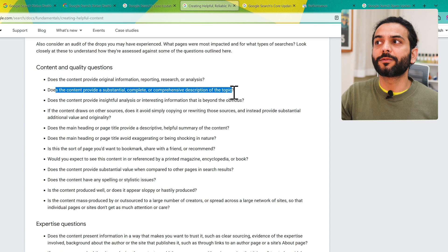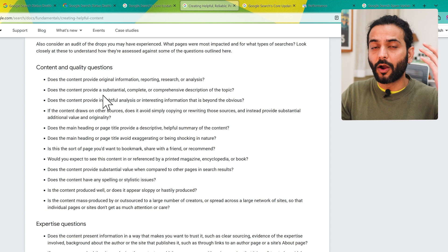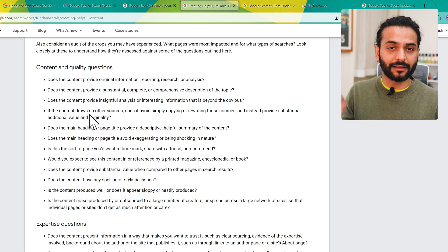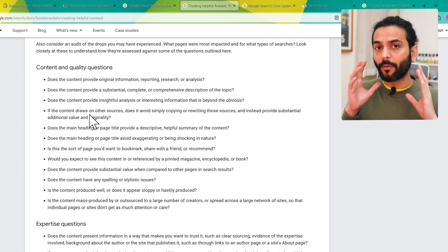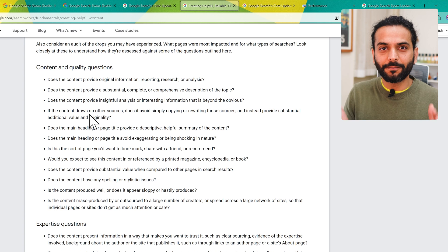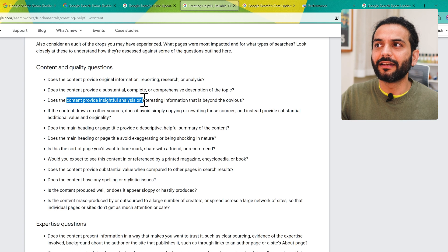Does the content provide a substantial, complete, and comprehensive description of the topic? For example, if you write about how to lose fat, you should write about the right diet, right exercise, sleeping mechanisms, mobile apps that can help, psychological aspects, and more. You need to write descriptive posts — not just copy a few points from ChatGPT and put them on your website.